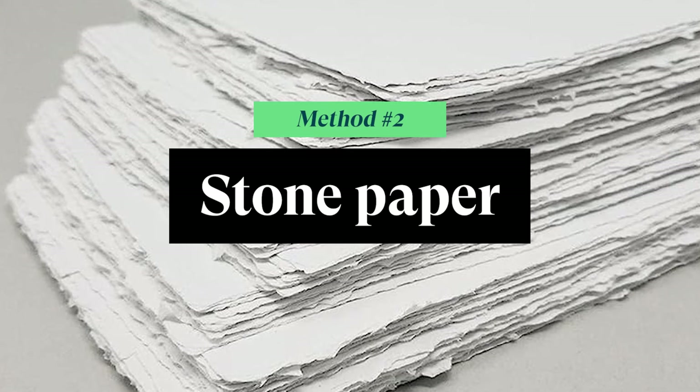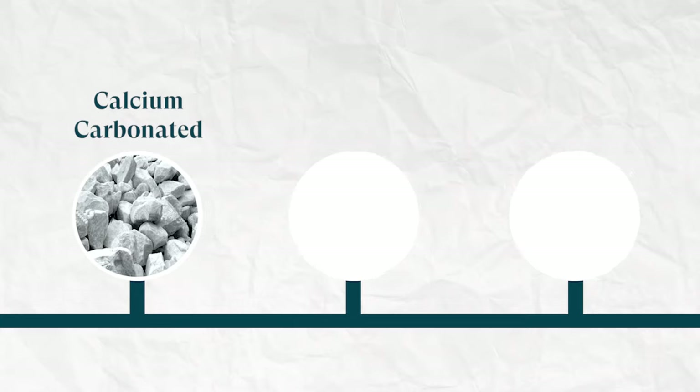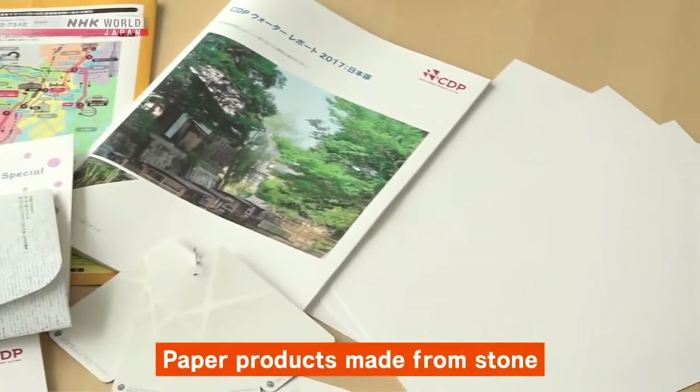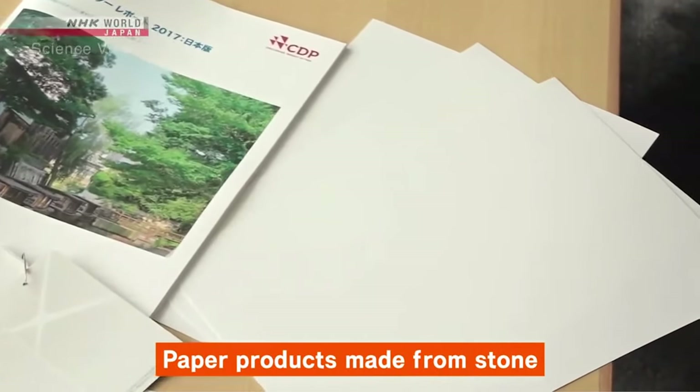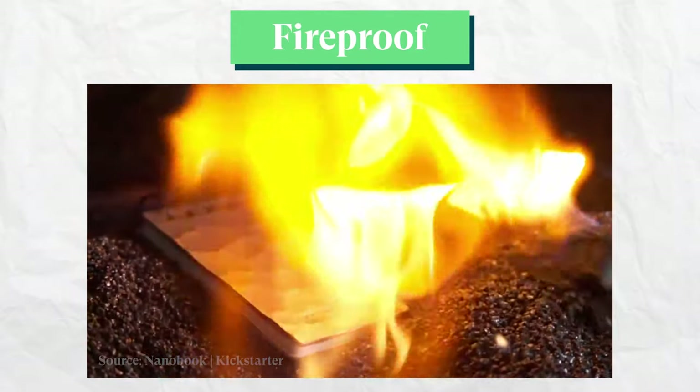Stone paper. This is a relatively budget-friendly and low-complexity option. Stone paper is a pretty niche product on the market, and it comes with the benefit of being more physically resilient — being greaseproof, waterproof, and tear-and-fire resistant to some extent.